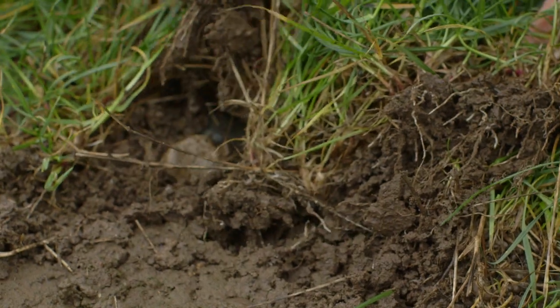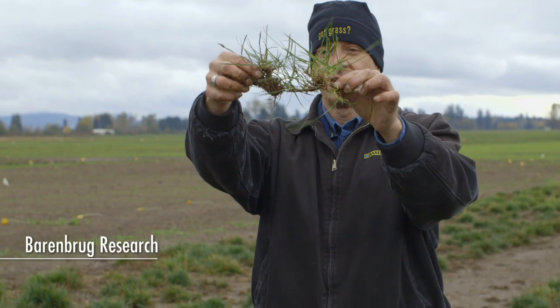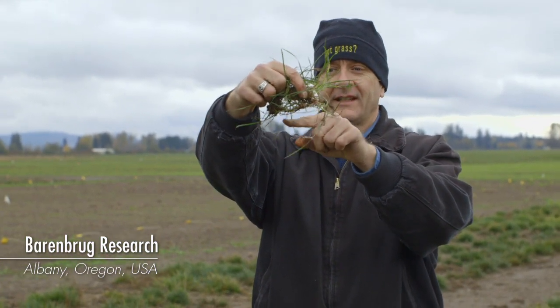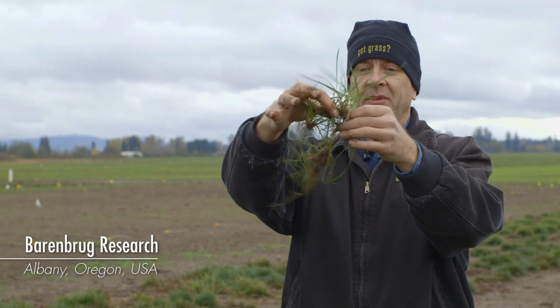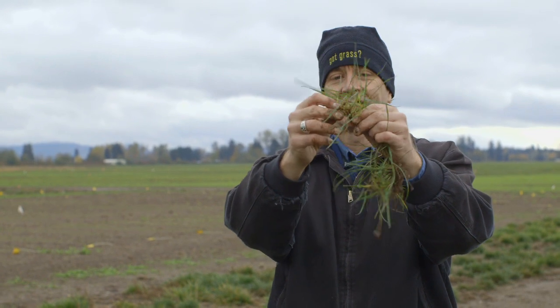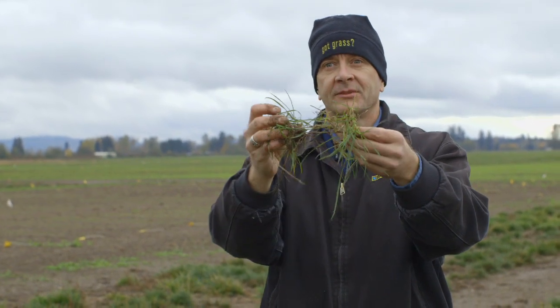Here's part of the original crown. Throughout the year, the stolons will come across the ground and they will start rooting at every node, making a new plant. And then the new plant does the same thing — it starts rooting and running stolons across. This is how it recovers from traffic.